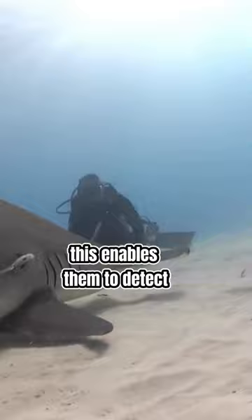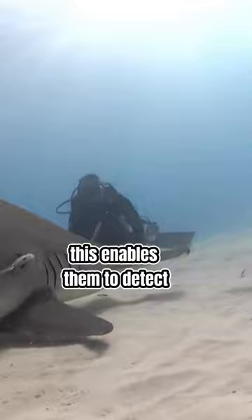The fourth reason is the fact that they can also detect extremely faint odours, thanks to the position of the nostrils at the far ends of the head. This enables them to detect odour gradients more effectively, pinpointing the exact location of potential prey from a distance.